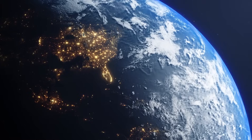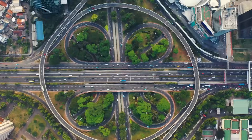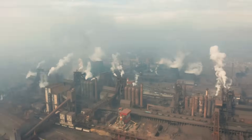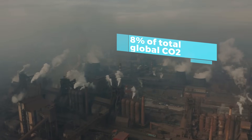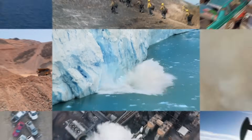Did you know that cement is the second most used substance on Earth, right after water? It's the crucial ingredient that binds our skyscrapers, bridges, and roads together. However, this indispensable material carries a hefty environmental price. Cement production accounts for a staggering 8% of global carbon dioxide emissions. As we navigate our concrete jungles, it's clear that while cement builds our world, it's also a significant contributor to climate change.